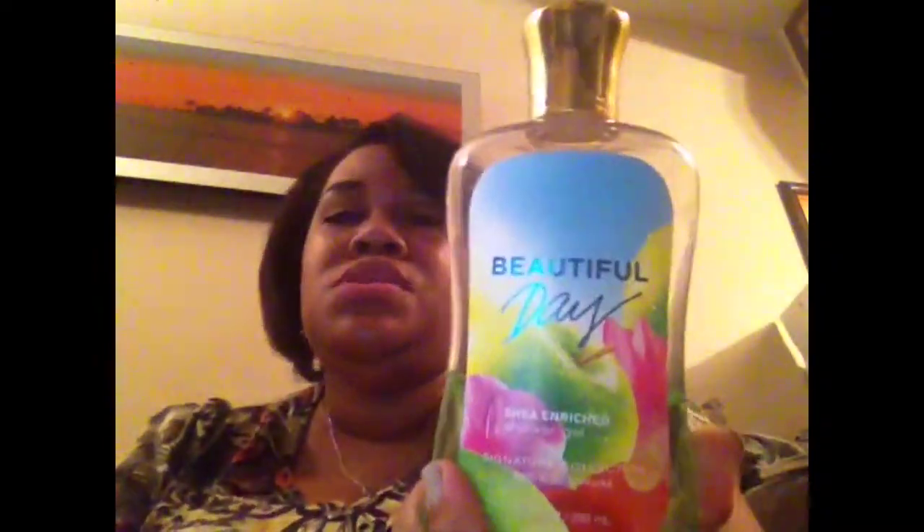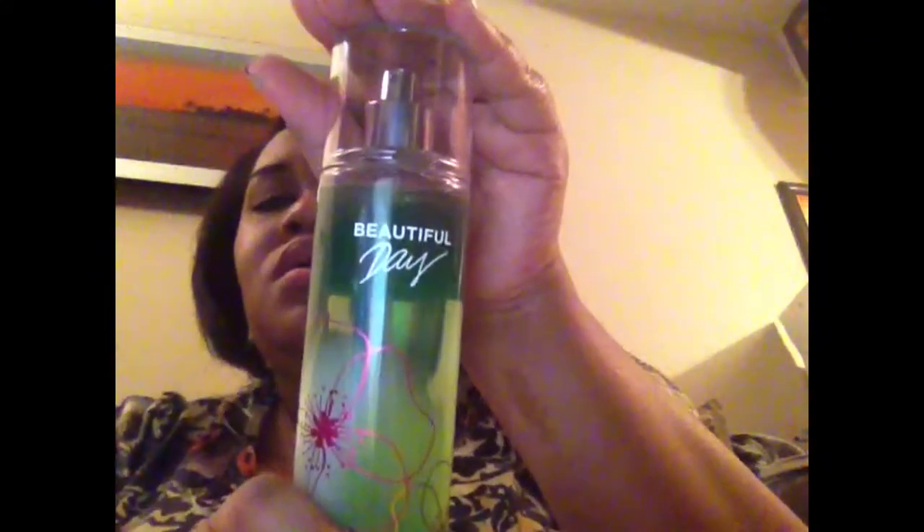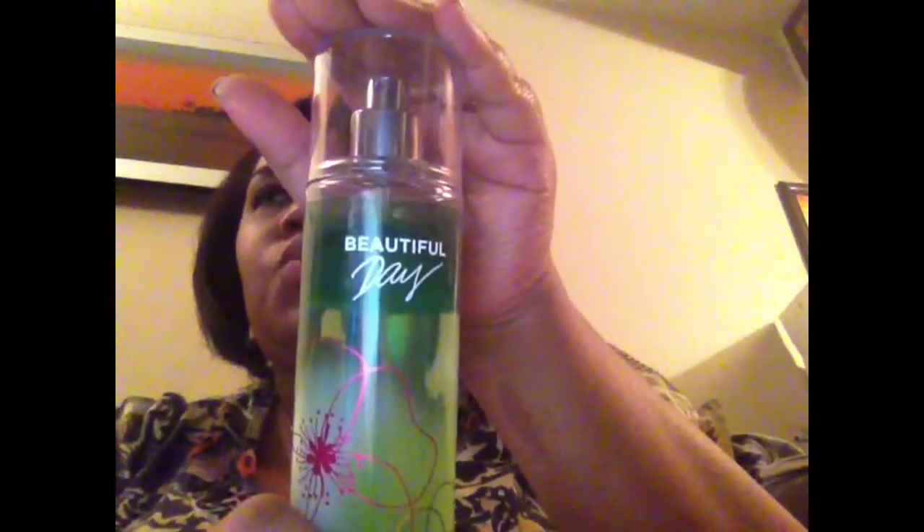This one I got at the semi-annual sale, and then this I got maybe a month or so ago when they had a deal where you could go in and get a fine fragrance mist with any purchase for National Fragrance Day, which I believe was last month sometime. So those two items are definitely a favorite.